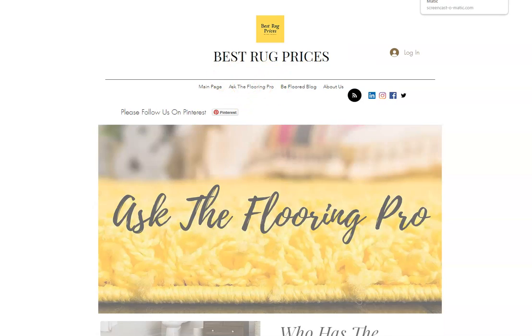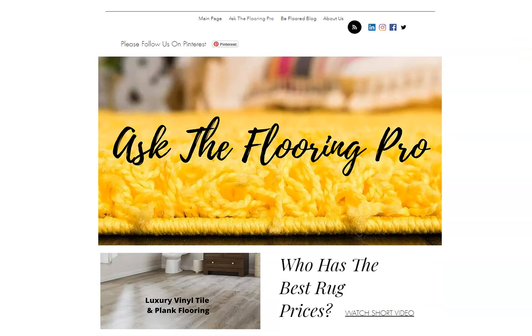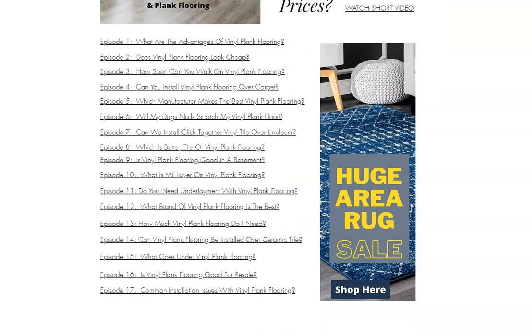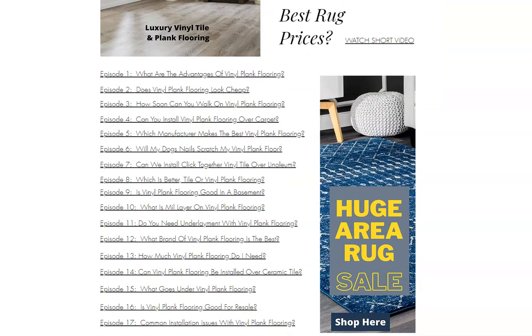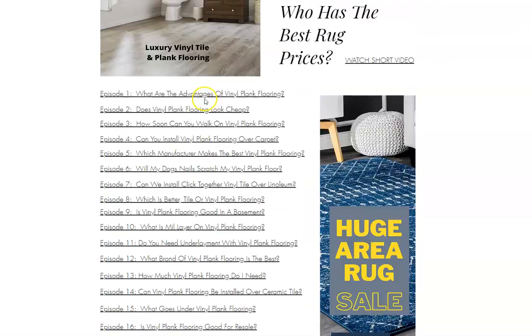I'll click on that real quick. This is a resource tool that our viewers use. It's a video series where we have customers ask us questions all the time about different floor covering related topics and we do videos about it. For example, if you want to know does vinyl plank flooring look cheap and our opinion on that, you can just click it and we're going to have a short two, three minute video that will give you an answer to that question. There are just a lot of different questions.